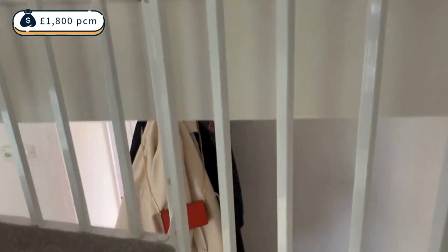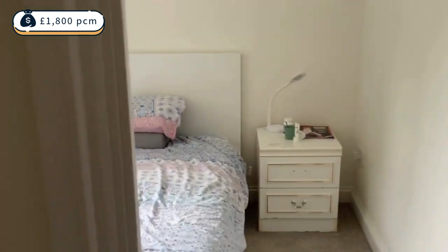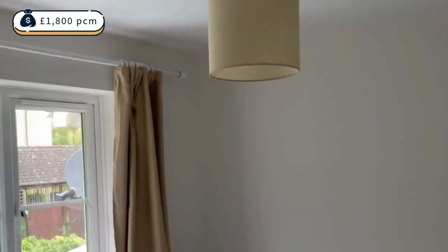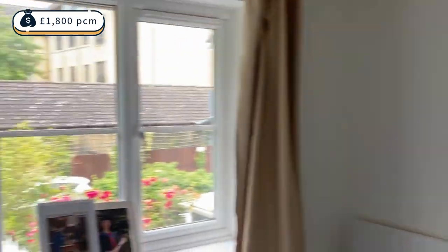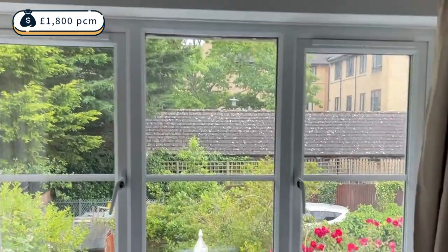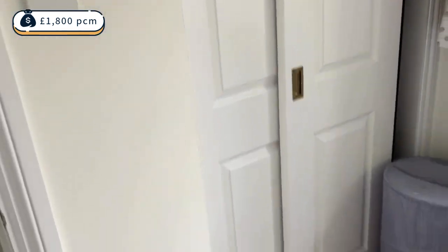Coming up to see the first floor of the property. This is one of the bedrooms, which is a nice size, and again you've got a nice view onto a really lovely garden with lovely trees outside and a really nice built-in wardrobe.